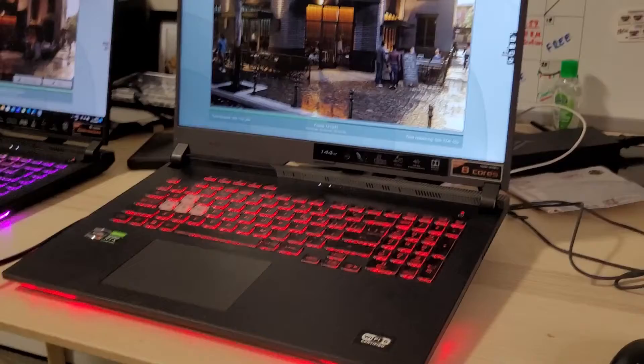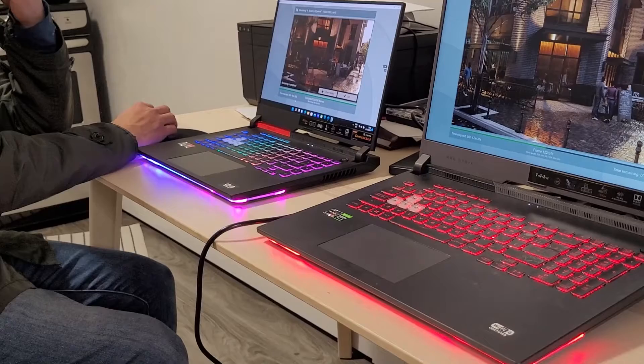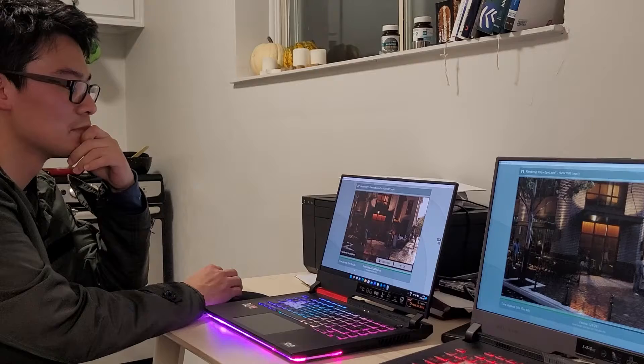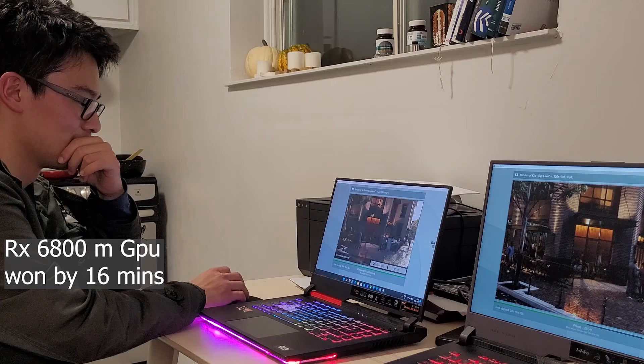So guys, as you can see, Louis and his laptop have already won. So Luis's laptop has won by twice the time, and my laptop is still rendering. Let's have people see the winner's face too!